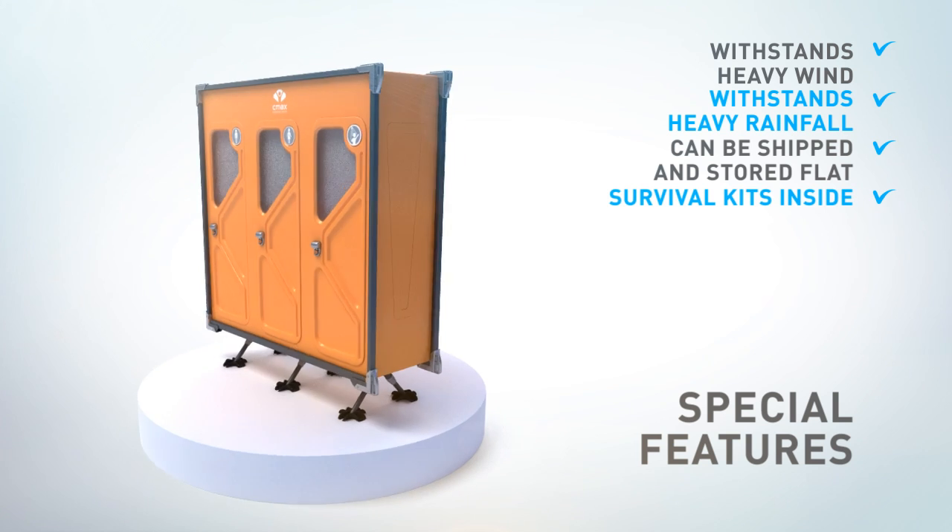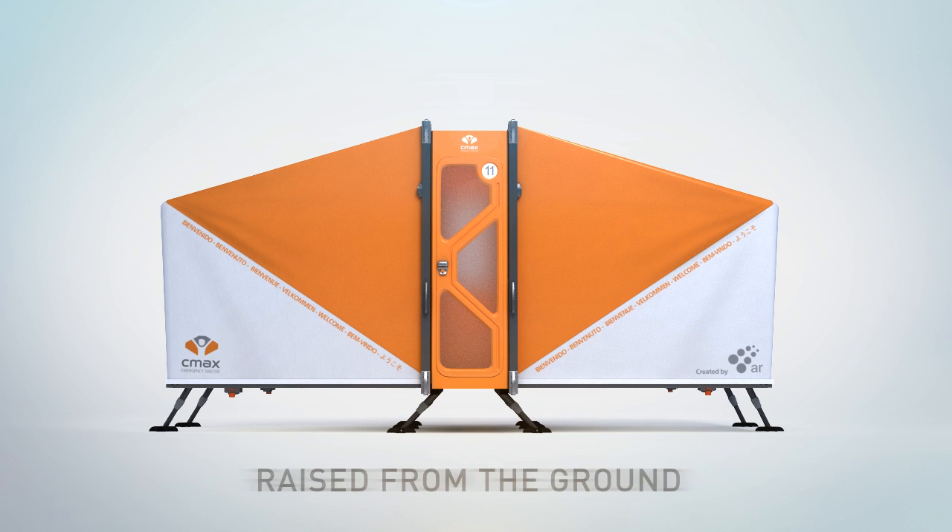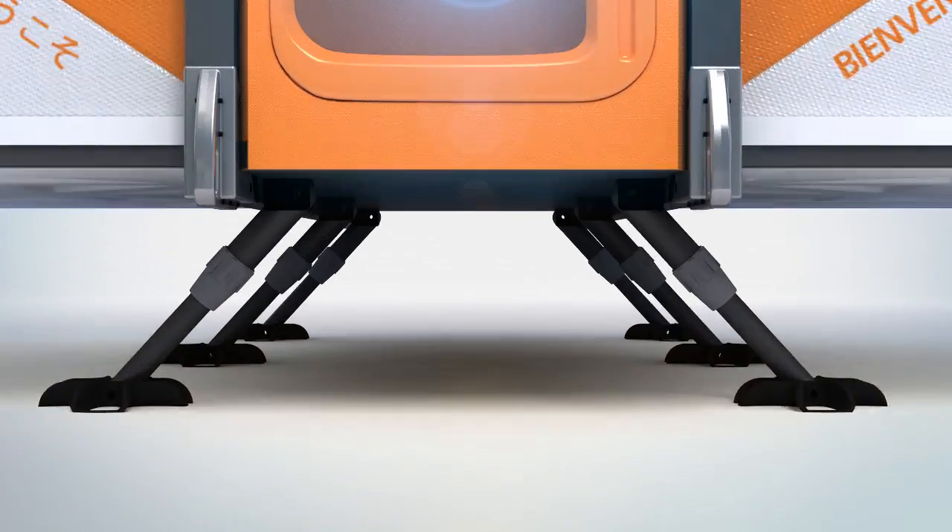Survival kits inside, living quarters shelters, sanitary shelters, electrical installation. CMAX is raised from the ground. Wet ground exposes residents to dirt, germs and cold floors.